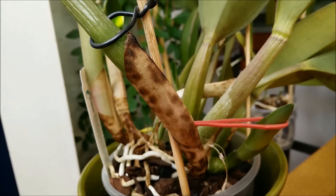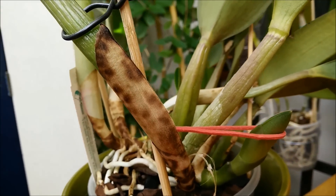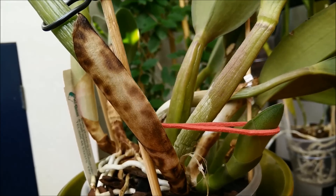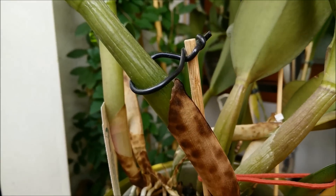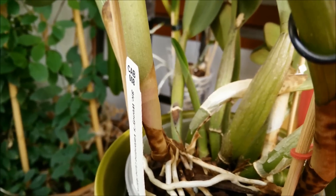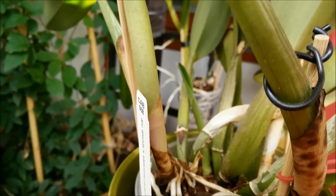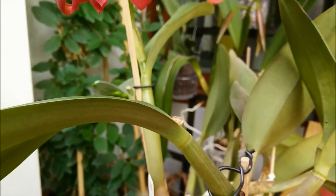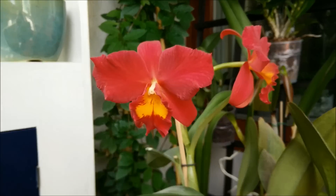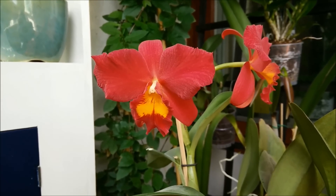And Cattleya Paprika has a very interesting ancestry. It has a little of everything — it has Cattleya Dauiana, Popurata, Cina Barina, Mociai, Schroderai, and Harpofila. So you can see where it gets the color from, and also the shape.